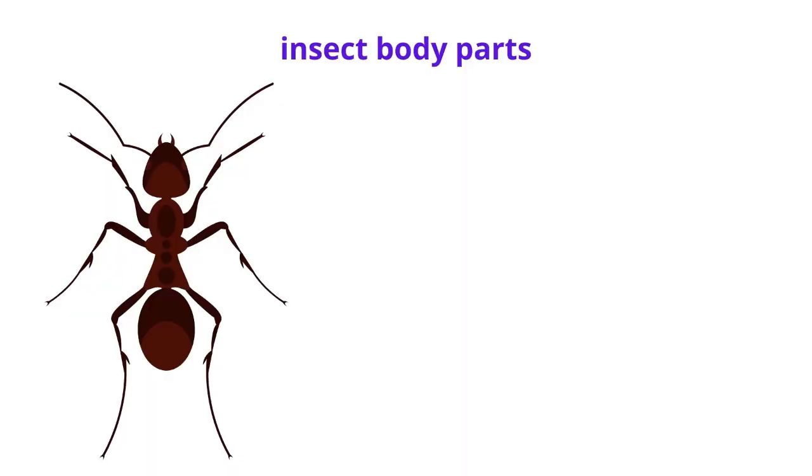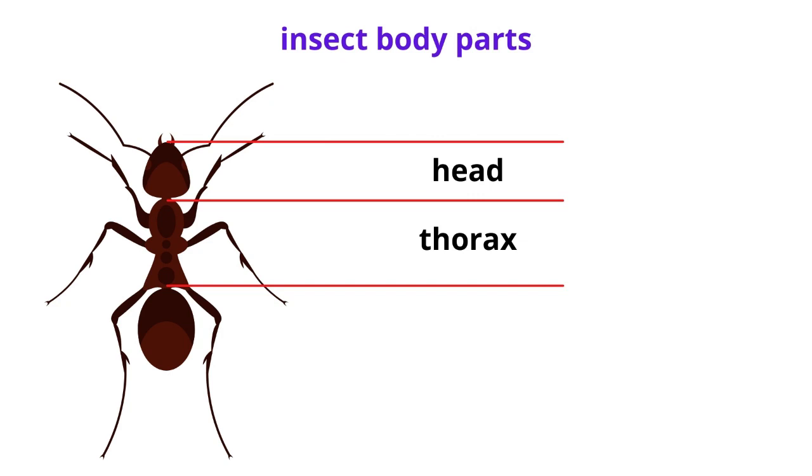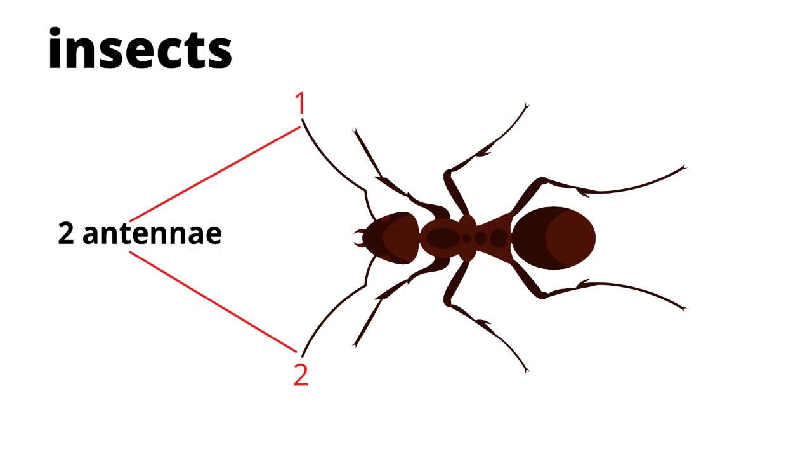Let me share with you the body parts of an insect. The head, the thorax, which is the middle part, and the abdomen, or the end part. Insects also have antennae. But do you know how many antennae? Okay, let us count. One, two. Insects have two antennae on their head.